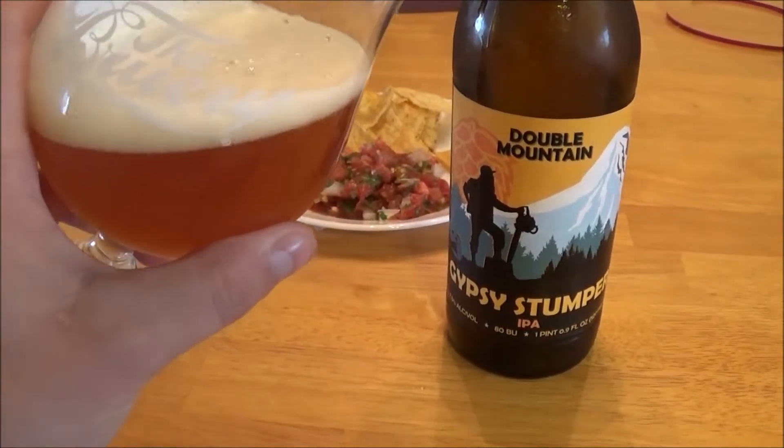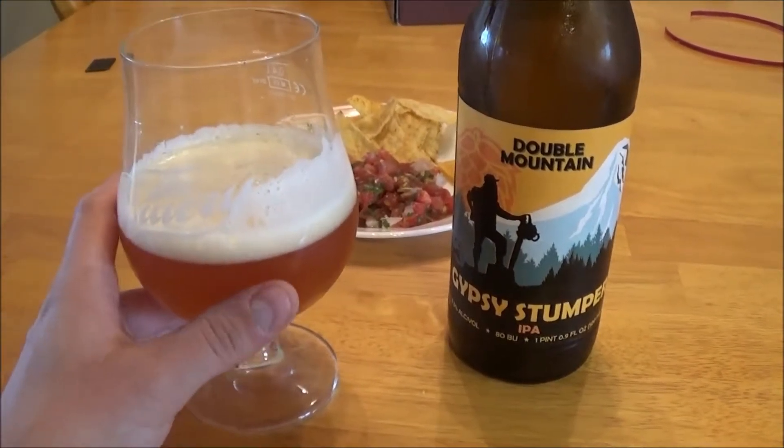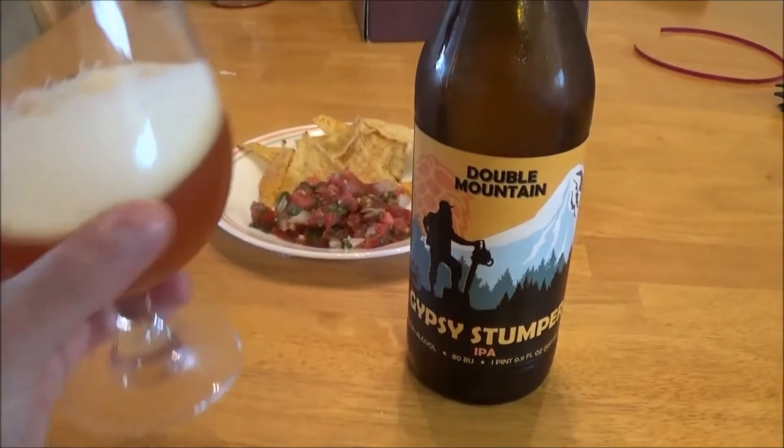Got this one poured out and it pours a nice juicy orange color, a finger of an off-white creamy head, nice lacing on the glass — great looking beer.